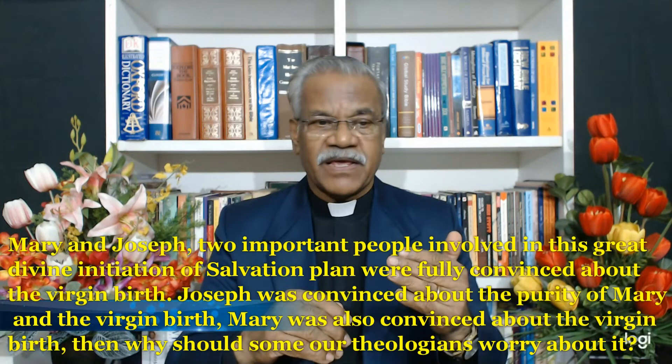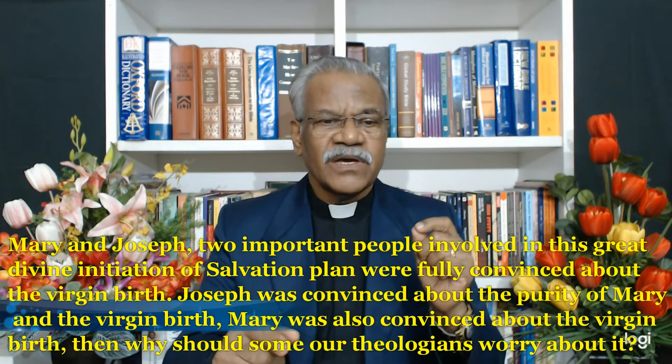Let us look at the view of Mary and Joseph. Two important people involved in this great divine initiation of the salvation plan were fully convinced about the virgin birth. Joseph was convinced about the purity of Mary and the virgin birth. Mary also was convinced about the virgin birth. Then why should some theologians worry about it and try to bring in their own views to pervert the gospel and the word of God? This happens when theologians use only their cerebral knowledge. Such people have no salvation experience and do not wish to enter into reader response criticism.